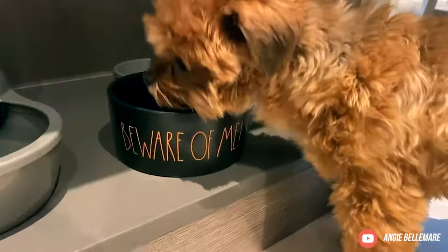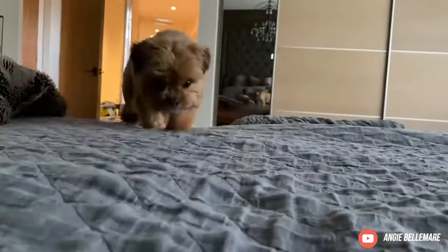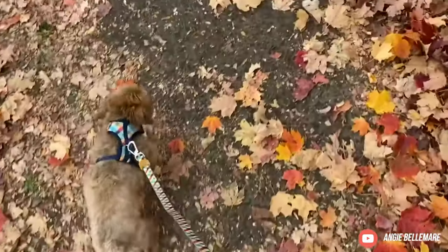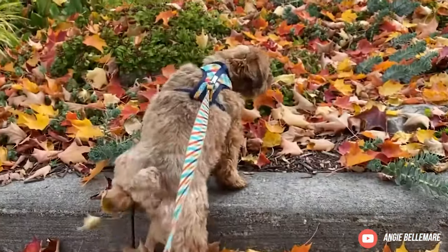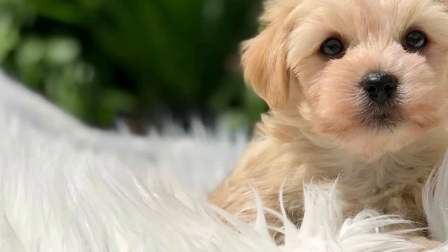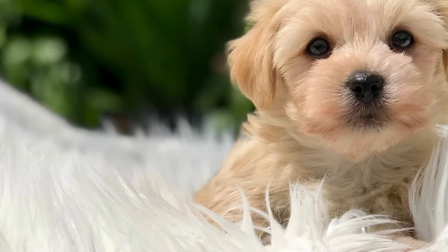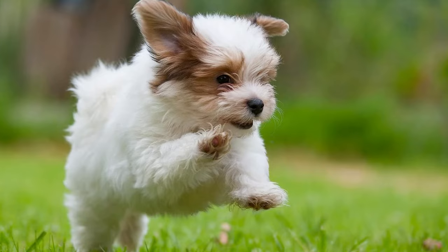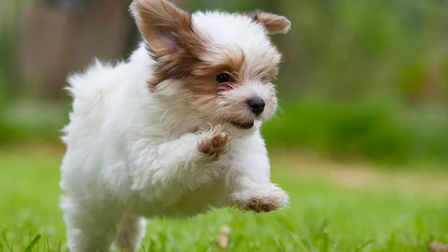Due to their long hair, Corkys are susceptible to matting and benefit from daily brushing. Untangle matted hair with your fingers to avoid hurting your pup by pulling with a brush. Check your Corky's ears are clean and free from debris and trim their nails if they click on the ground. Brush your dog's teeth two to three times a week and provide them with dental chews.